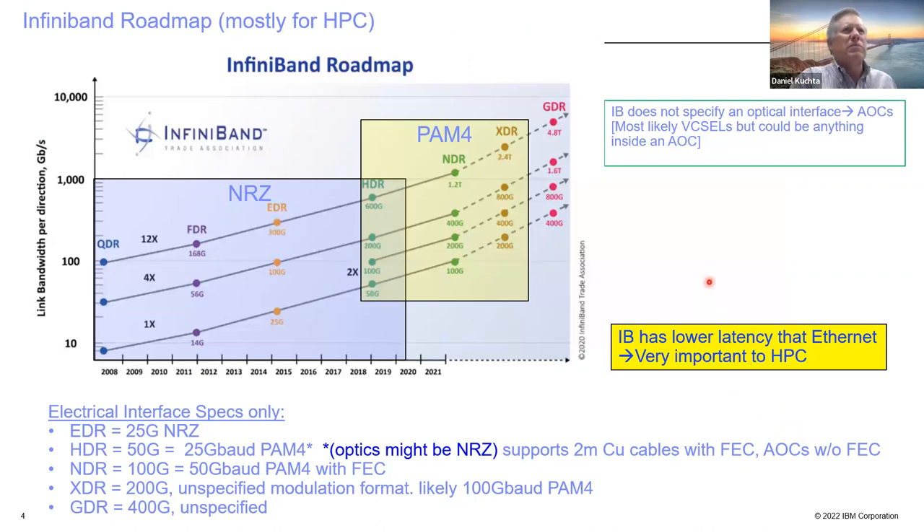A bit about InfiniBand: it now has specifications going all the way up to 400 gig, with 200 and 400 gig still work in progress. A number of years ago they stopped specifying the optical interface — InfiniBand now specifies an electrical interface and uses active optical cables, most likely with VCSELs inside. What makes InfiniBand popular is it has much lower latency than Ethernet, which is very important for high-performance computing.